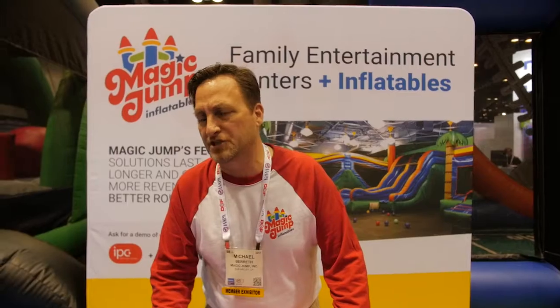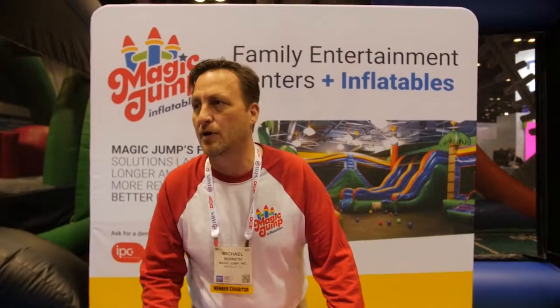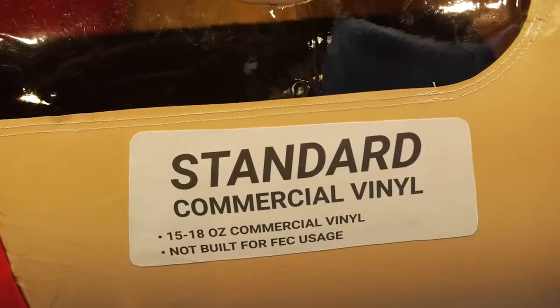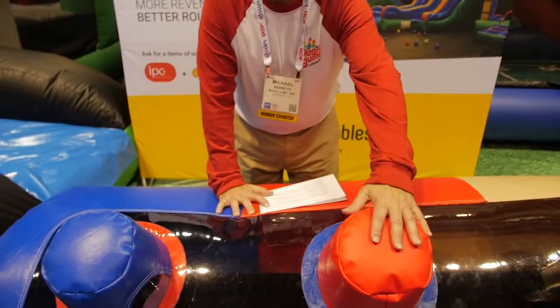So because of that, Magic Jump created FEC solutions for that problem, and we have two FEC solutions. This is the standard commercial vinyl. For a typical inflatable, this is our first FEC solution.